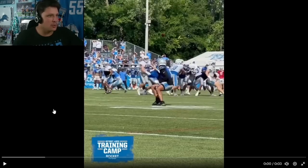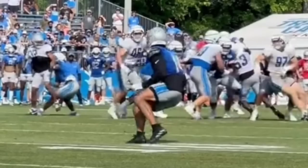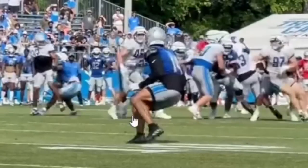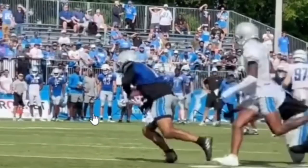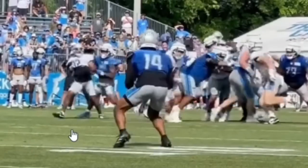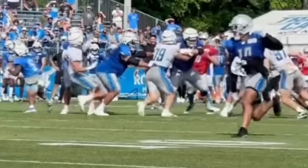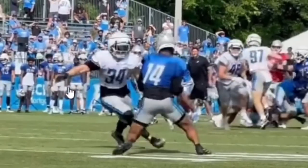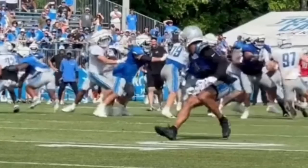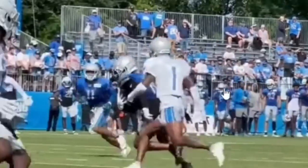We've got more of those curl routes and hitches, sitting down in zones — especially against some veterans in the back end. It looks like Jack Campbell was blitzing on this play, or maybe had the running back. There was some heat — you could feel the pressure — but St. Brown wasn't hit. To just put the ball out that quickly into the zone hole, probably a blitz-beater: Alex Anzalone was late because he had to cover more ground underneath. St. Brown just finds that window — okay, this spot's open — and it was good ball placement. Catch, tuck, take off.